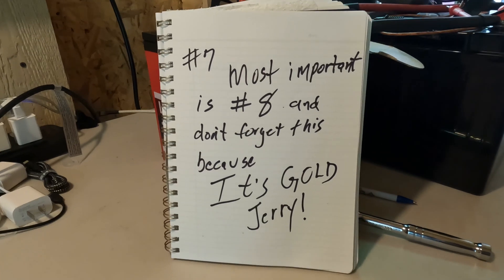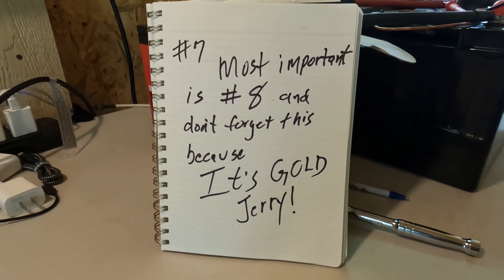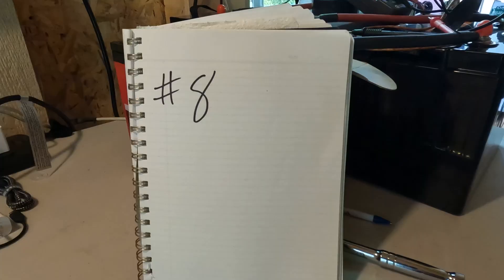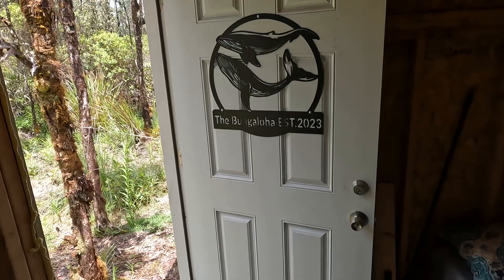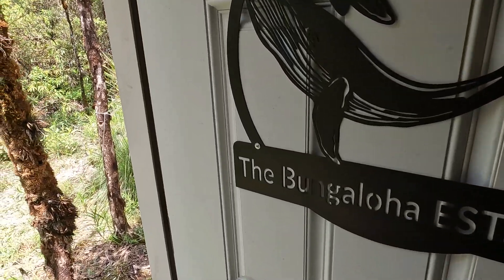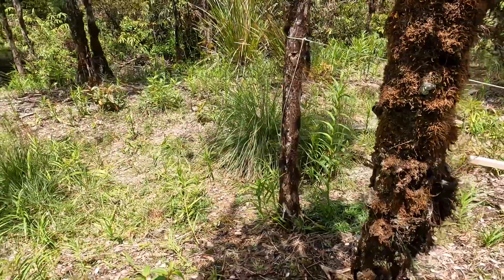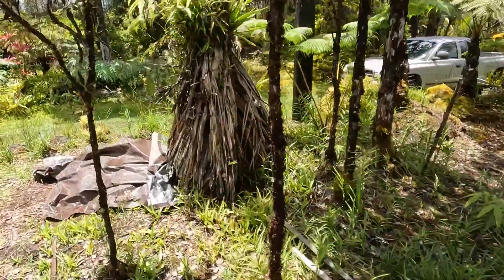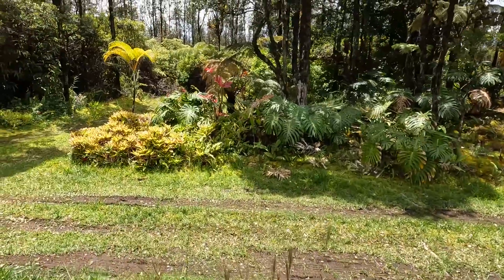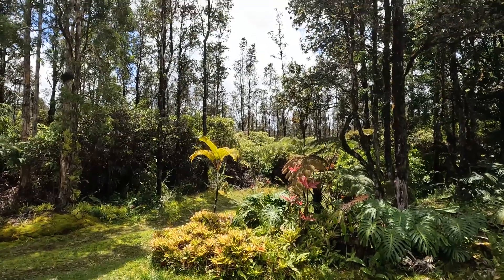Number seven — most important is number eight, and don't forget this because it's gold, Jerry. And... I forgot what it was. All right, let's head up into town. I did check — that 48-volt balancer is in, but it'll probably take me a day or two to get back with you guys on that because that's how it goes out here.